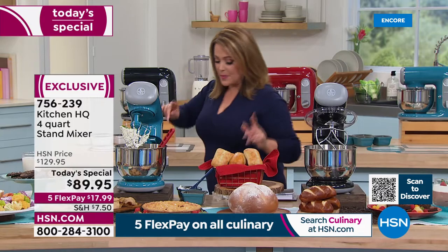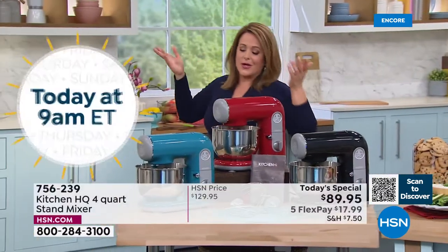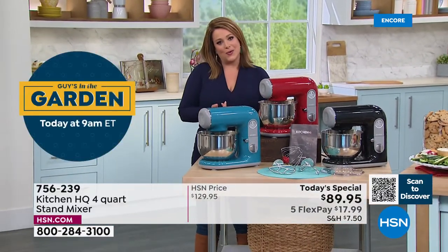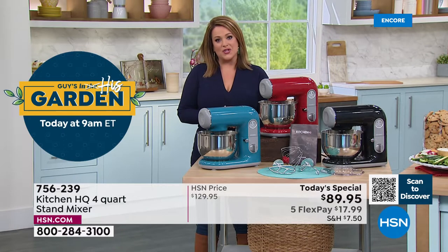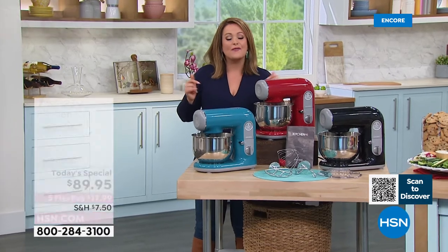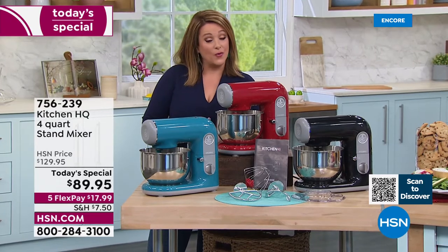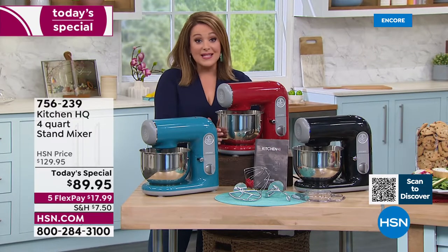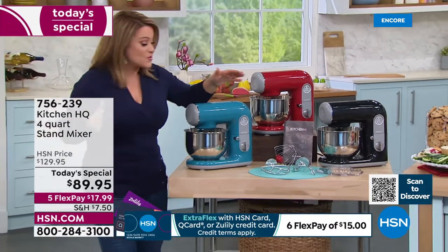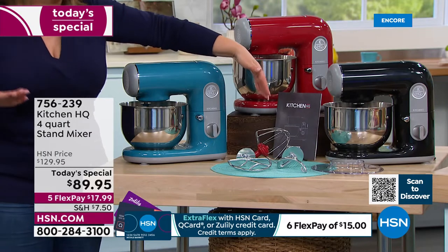Item number 756-239. We call Fridays Foodie Fridays here at HSN — we celebrate food and get inspired. Tonight's the night. Maybe you've always wanted a stand mixer but they were too big, too bulky, and too expensive. Well tonight for less than $100, six settings, 400-watt motor, a stainless steel four-quart bowl — here are your attachments, all included.